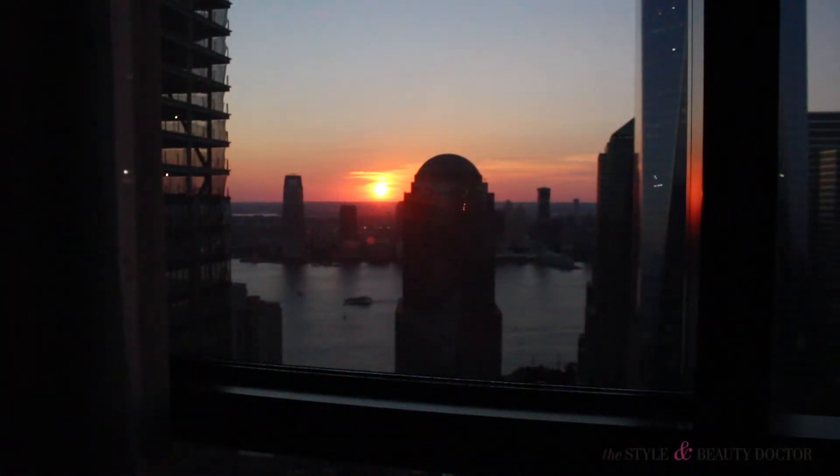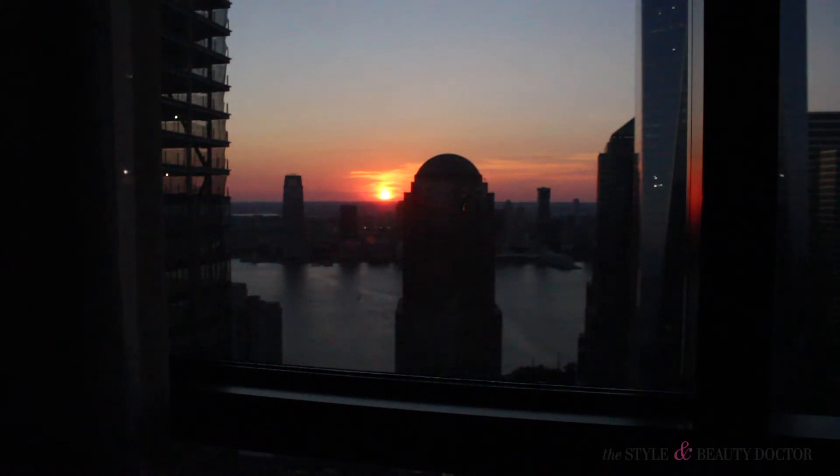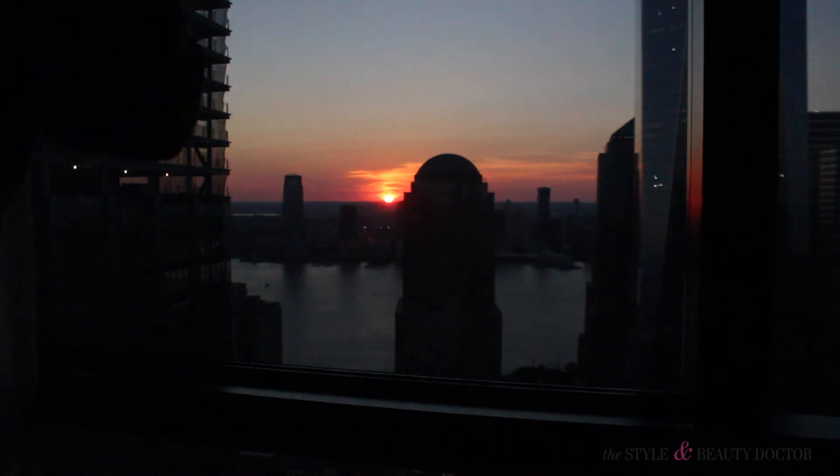Friend Nas had the amazing idea to turn the camera on the sunset. Oh my God — this room! Seriously, I could have spent the whole time just in the hotel room looking out the window.